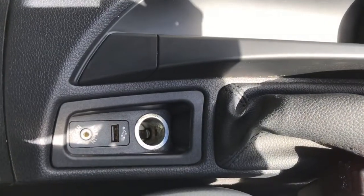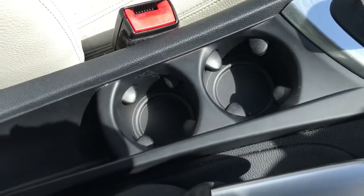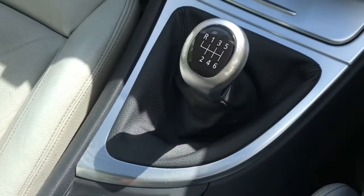Just at the bottom, looking at the centre of the vehicle, it does have a USB charging port and an aux cable port, two cup holders in the middle. It is the six speed manual gearbox.